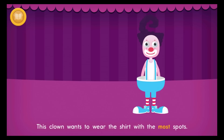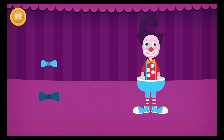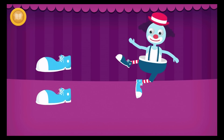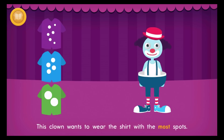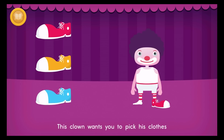This clown wants to wear the shirt with the most spots. This clown wants to wear the littlest bow tie. This clown wants to wear the largest hat. This clown wants to wear the shoe that is different. This clown wants to wear the shirt with the most spots. This clown wants to wear the middle sized bow tie. This clown wants you to pick his clothes.